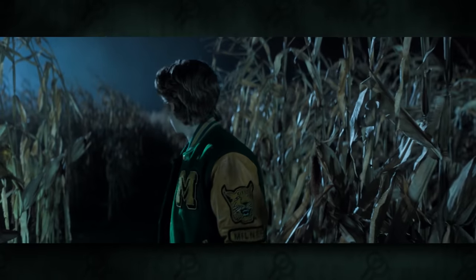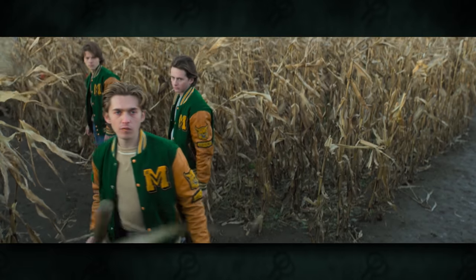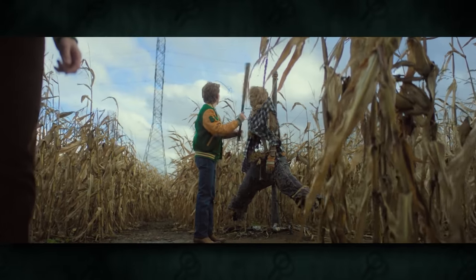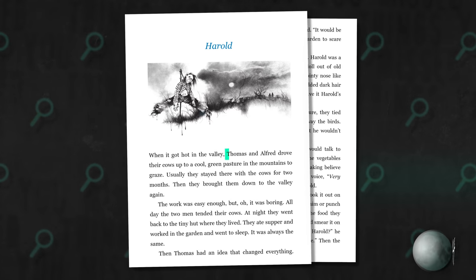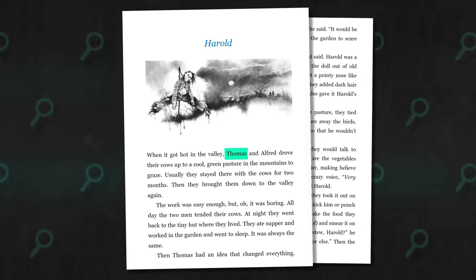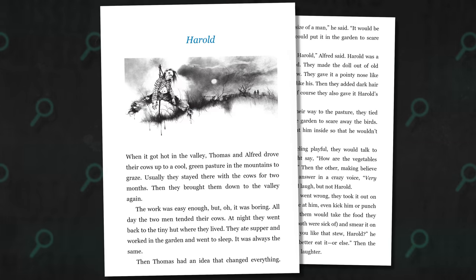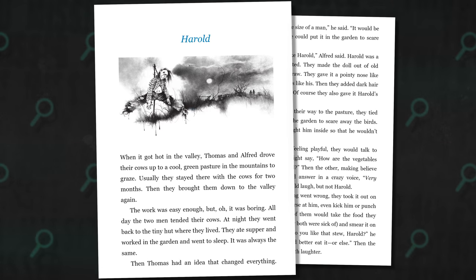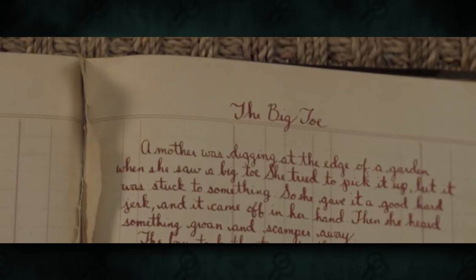In the movie, the jock character Tommy lives on a farm and he and his friends continually abuse the scarecrow, Harold, by throwing bottles and hitting it with a bat, until one night Harold comes to life and stabs Tommy with a pitchfork, causing him to turn into an ugly scarecrow. The involvement of the character Tommy is kind of hidden in plain sight, because the story in the book centers around two farmers, one of which is named Thomas. In the book they create Harold to resemble a farmer they don't like and similarly abuse the scarecrow, but instead of turning Thomas into a scarecrow, Harold skins him and sets his skin out to dry in the sun.